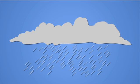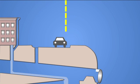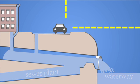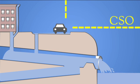But during heavy storms, a surge of rain and sewage can overwhelm the system, potentially incapacitating treatment facilities and flooding streets and homes. To prevent that from happening, the overflow is diverted into nearby bodies of water. This process of diverting the combination of waste and rainwater is called a combined sewer overflow, or CSO for short.